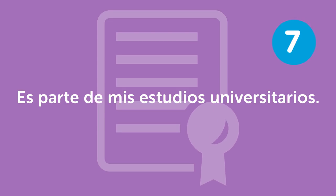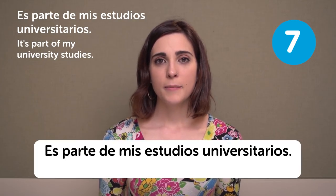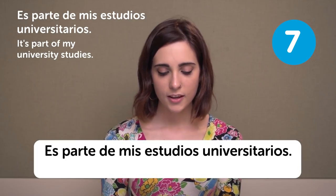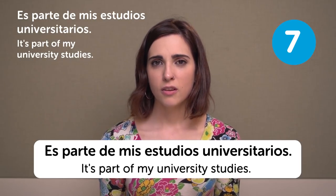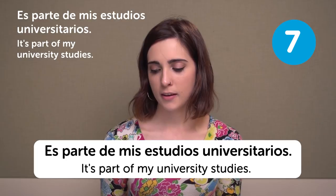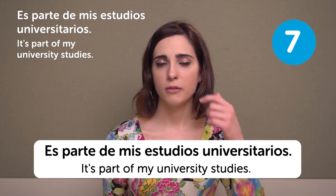Es parte de mis estudios universitarios — It's part of my university studies. I don't know about other countries, but in Spain they require you to have a B1 English level.